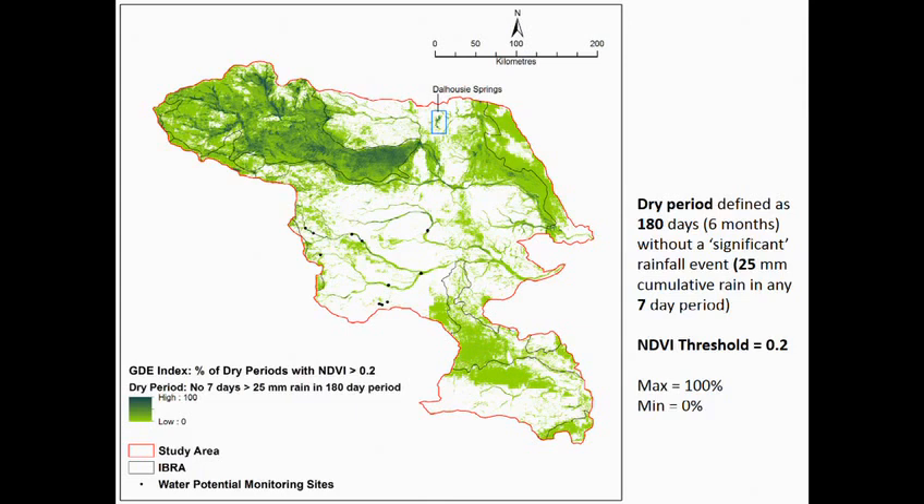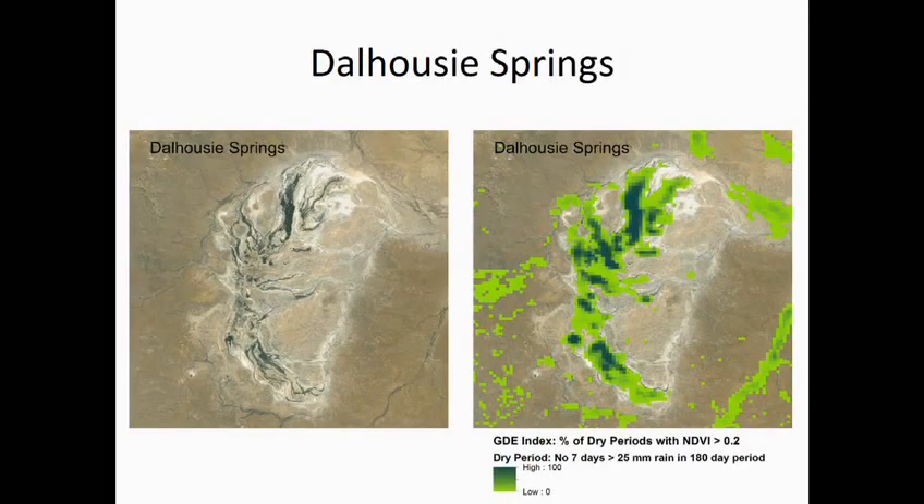The higher values tend to follow along the creek lines and also in the north-west. Some patchy areas show very low values — that's occurred less than 5% of the time. The area with the highest values was Dalhousie Springs, the mound springs complex in the north-east. Some of those pixels were permanently above the NDVI threshold of 0.2 — 100% of the time they stayed green during those extended dry periods.